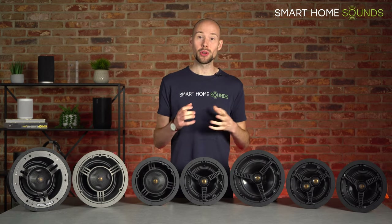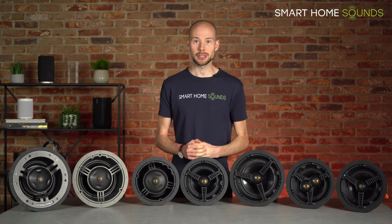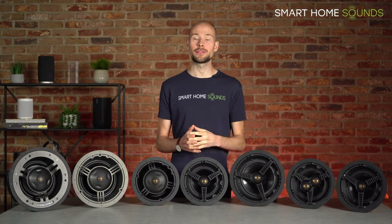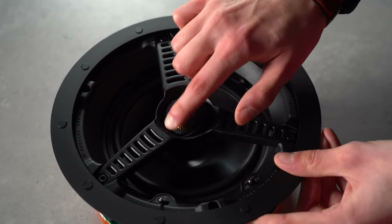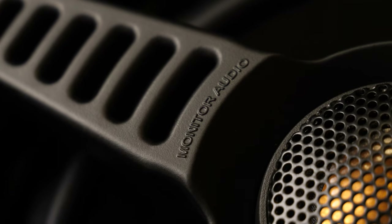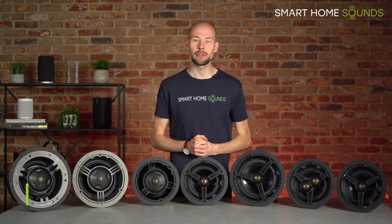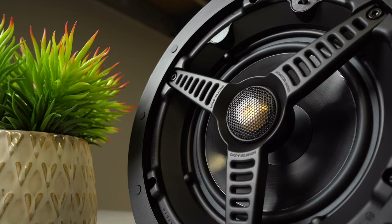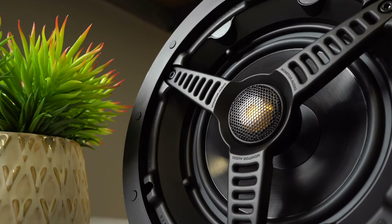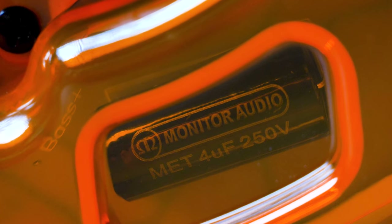Do you want ceiling speakers in your home but not sure which products to buy? Monitor Audio is a great place to start, so let's help you work out which speakers from their range are right for you. Hey guys, Jonathan here from Smart Home Sounds, an audiovisual retailer based in the UK. In today's video, we're talking all about Monitor Audio, a popular ceiling speaker brand worth considering if you're starting an installation project.